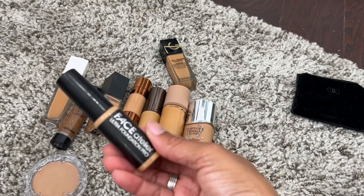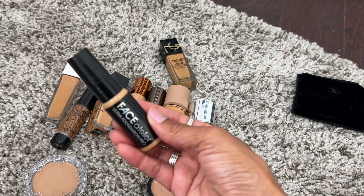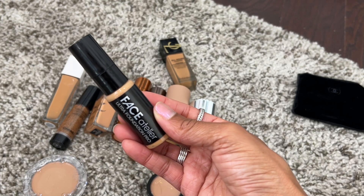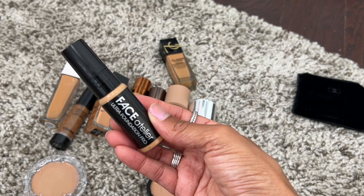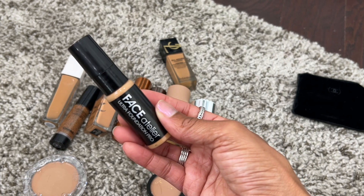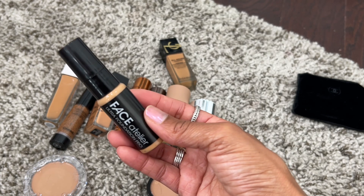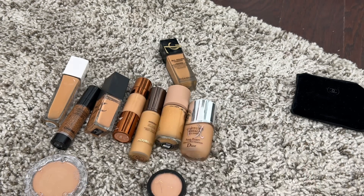This is the Face Atelier Ultra Foundation Pro. It gives a really nice coverage and finish, and I have shade 8. It's a little light for me — I can use it along the center of my face. If you're around my complexion, I'd suggest going a little deeper if you want to wear this all over. But I'm really enjoying this so keeping it.